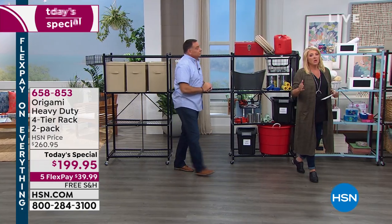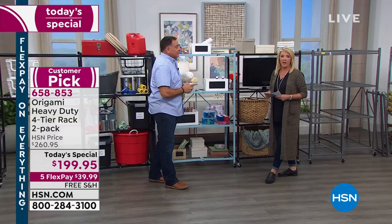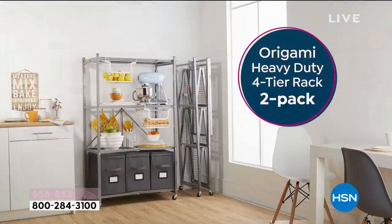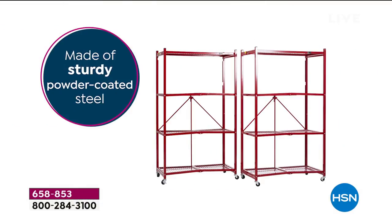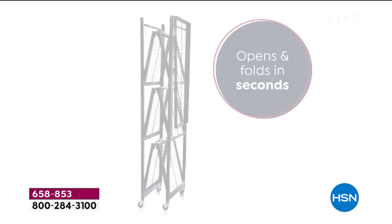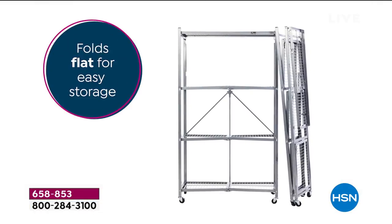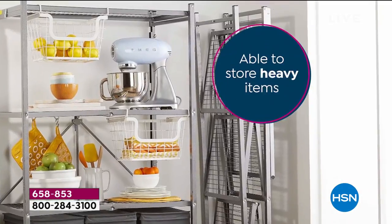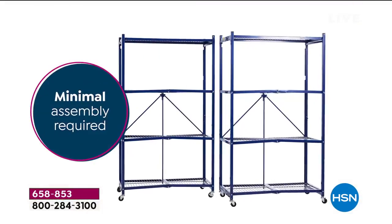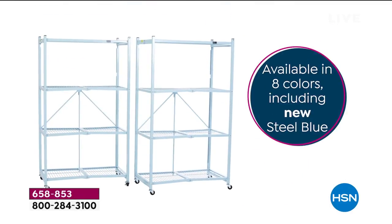We have not done this as a Today's Special since 2018 — it's been a couple of years. Everybody waits for this one. It's our strongest, most durable, biggest, heavy-duty version — the one that holds the most weight. It's powder-coated steel, indoor and outdoor, folds up in seconds, folds out in seconds. Getting it out of the box is the toughest thing, and that's pretty easy. It can hold up to 250 pounds per shelf — and that's with the wheels on, not off. Take the wheels off and it's even more. We have eight really gorgeous colors.